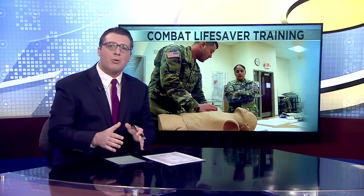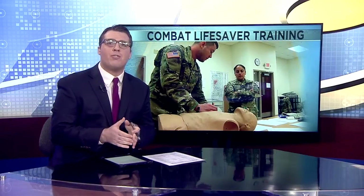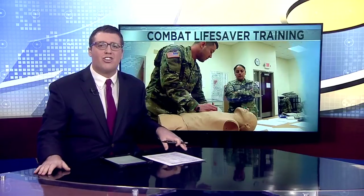U.S. Army medics say 90% of combat deaths happen on the battlefield. This morning, soldiers trained at Fort McCoy to prepare for these life-or-death situations. News 19's Marcus Arsvold gives us an exclusive look at some of these tactical simulations.